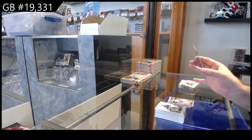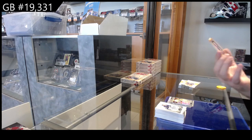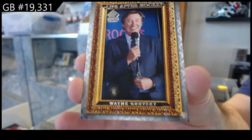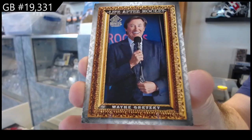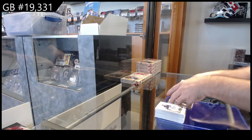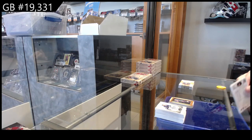Life After Hockey — so on these ones they don't show teams, so I'm going to go by the 'who they played for the most' rule. That's Wayne Gretzky, so that should be the Oilers. Life After Hockey — it is nowhere on the card specifying the team, so we just go by our normal retired rules where the team they've played the most games for.